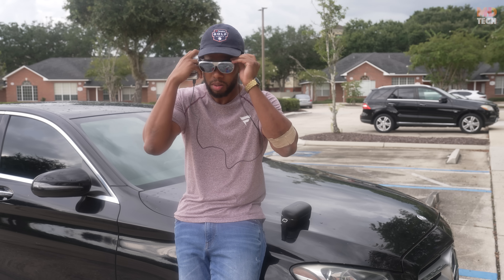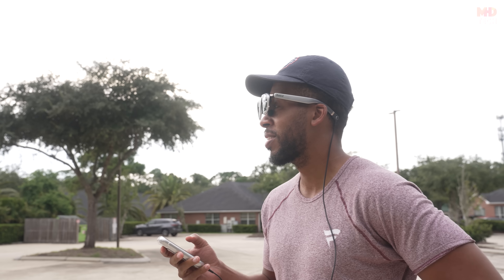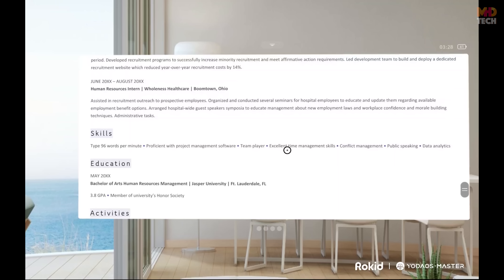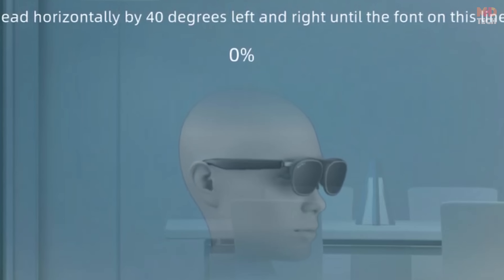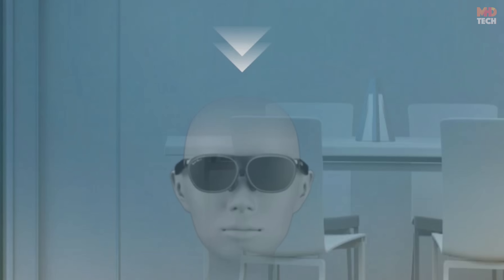Sport mode uses real-time motion compensation and IMU sensors to keep virtual content anchored during movement. It reduces blur, boosts brightness outdoors, and maintains smooth refresh rates — ideal for workouts, live sports, navigation, and other motion-heavy activities. Content is stabilized dynamically as you move your head, keeping the virtual windows anchored even during quick glances or transitions.